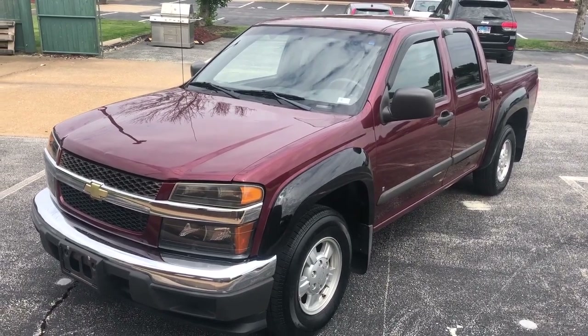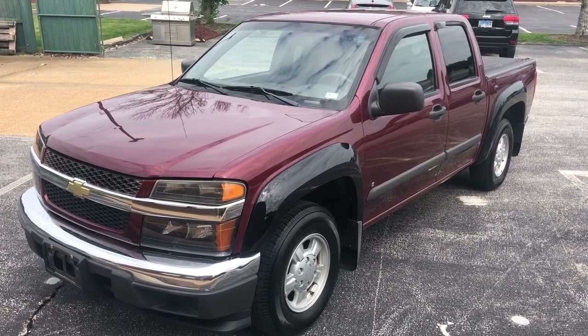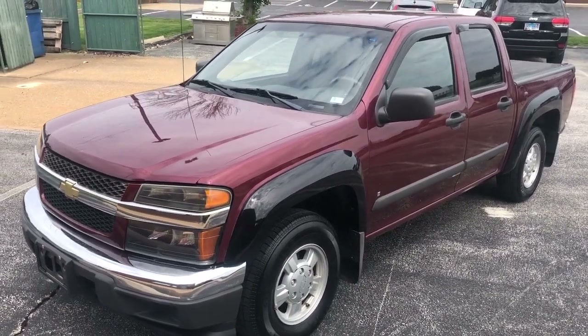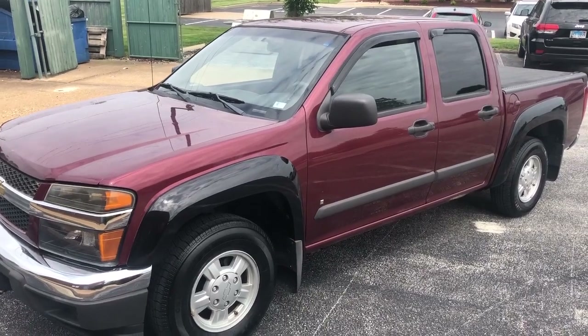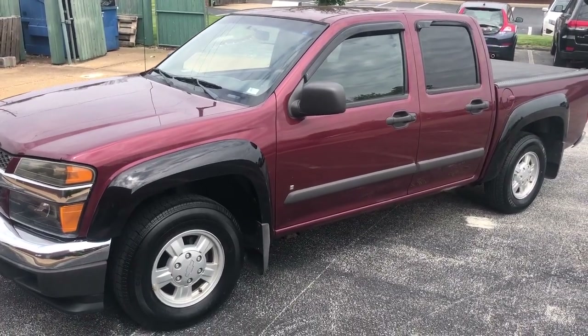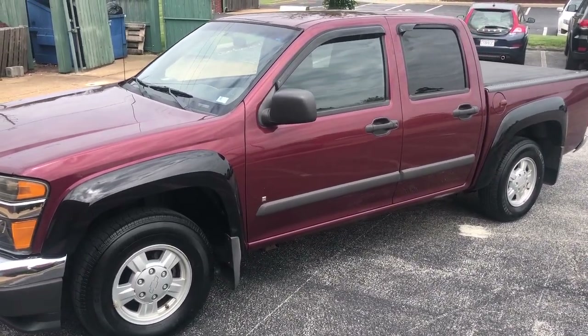Welcome back to iAutoAgent. This is Jason and I'm very pleased to present to you this 2007 Chevrolet Colorado LT Crew Cab with just 141,991 miles on it.